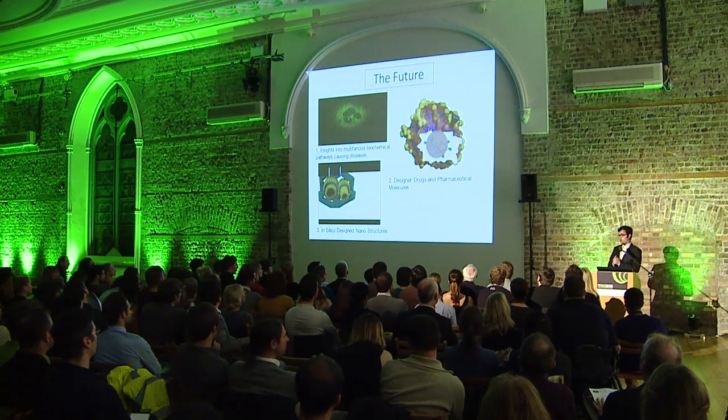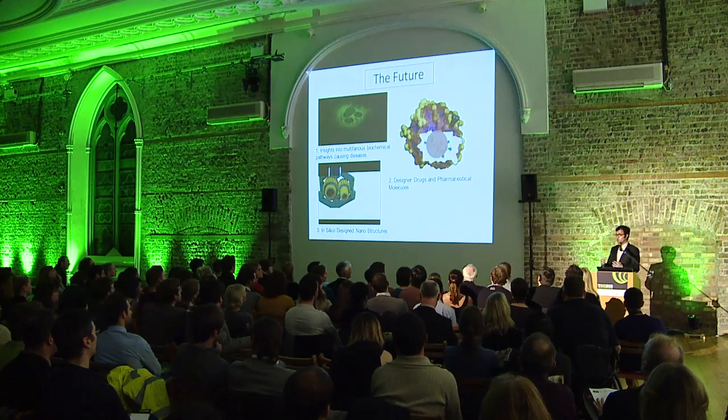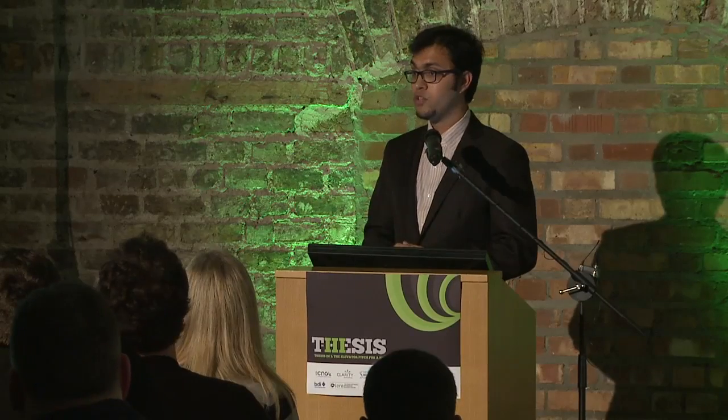What we have been hoping for is to create, for the first time, a methodology to design the world truly at the nanoscale. Welcome to the future. Thank you.